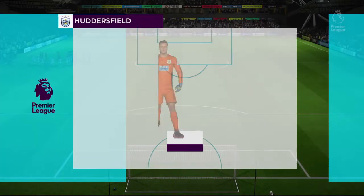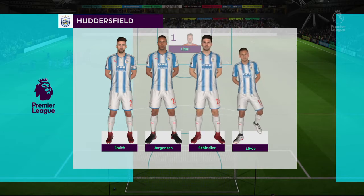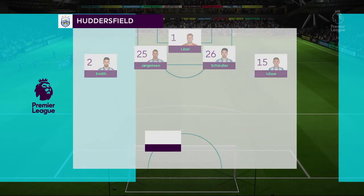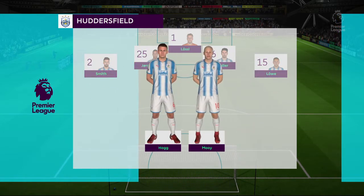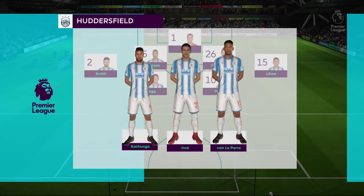Huddersfield Town have this team at their disposal today. The system that we think they're going to go with is 4-5-1. That one striker will need a bit of support — you do not want him to be left isolated. Otherwise, this formation will not work.